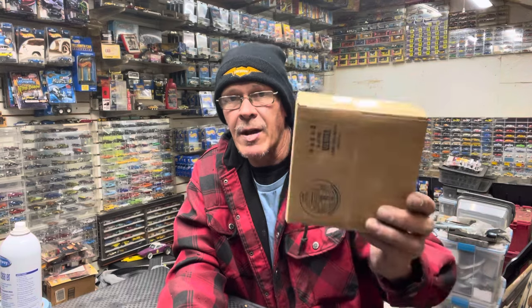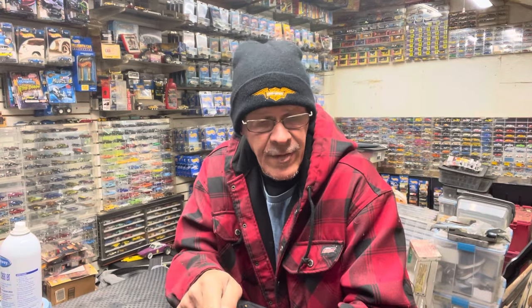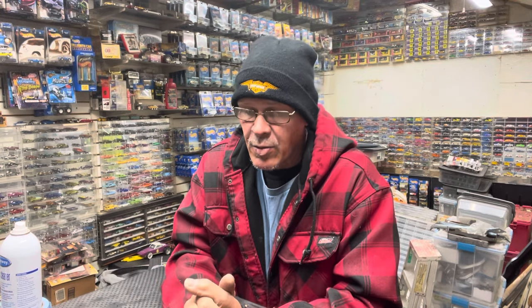This is a mail call video, and I do have to do all my pickups from the Lineville car show. I have one, two, three that I already opened, and we're going to open up this one live. I'll show you one of these first, then we'll open this box, and then I'll show you another one. They're all cool stuff, all vintage. So if you're into vintage Hot Wheels, this is what it's all about.